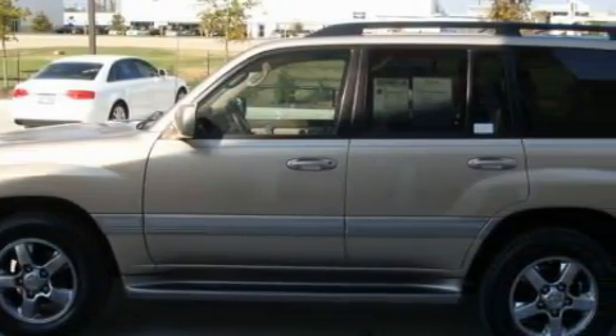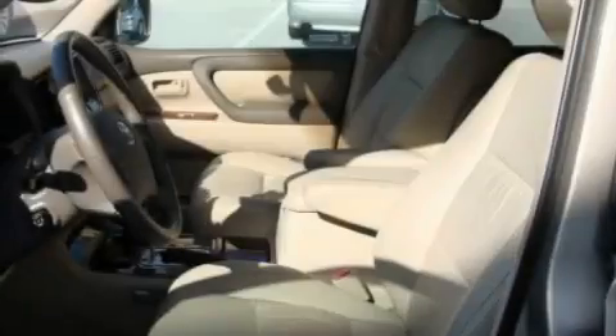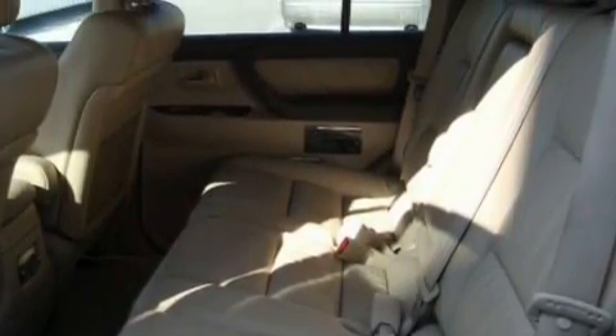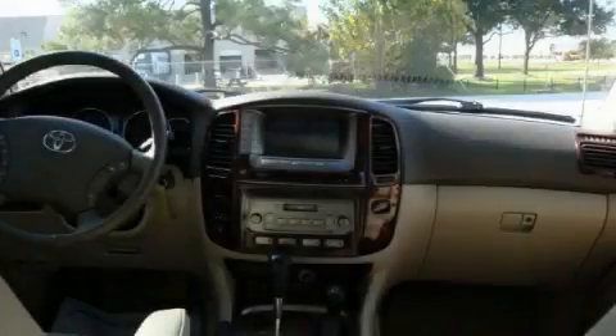Complementing this Toyota's contemporary styling is a stunning array of desirable features, which include height-adjustable driver and passenger seats, a sunroof, a JBL RDS audio system, a 6-disc remote CD changer, a passenger side airbag, and a 4-wheel anti-lock braking system.